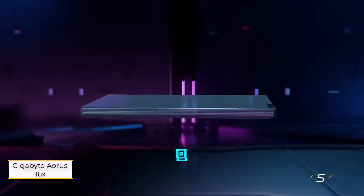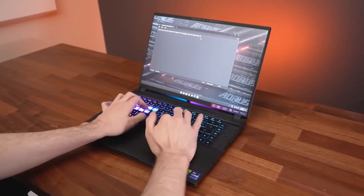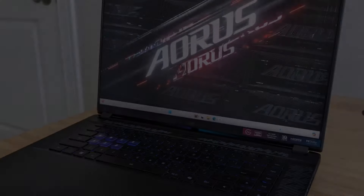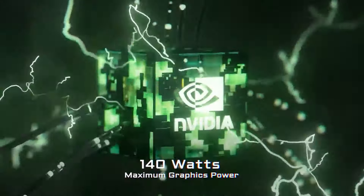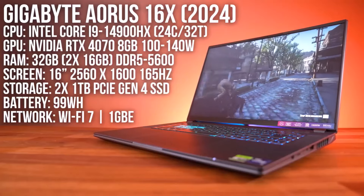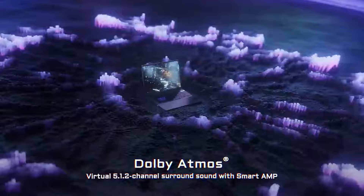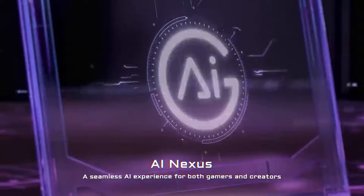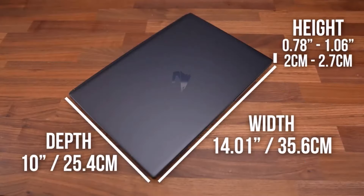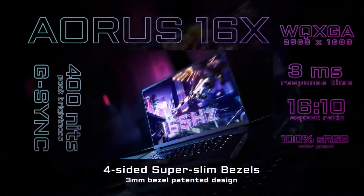Number 5: Gigabyte Aorus 16X. While this list focuses on gaming laptops under $1,500, the Gigabyte Aorus 16X deserves a mention. Currently priced at $1,599.99, spending an extra $99.99 gets you an RTX 4070 — a worthwhile upgrade for significantly better performance, especially alongside the Intel Core i7-14650HX. It also offers excellent connectivity with Thunderbolt 4 and Wi-Fi 7, plus a vibrant 16-inch display that impressed us during testing. However, Gigabyte's software could use improvement, and like many gaming laptops, battery life isn't great — it lasted 5 hours and 31 minutes in our tests. Keep an eye on it during holiday sales, as it might dip below $1,500, making it an even better deal.